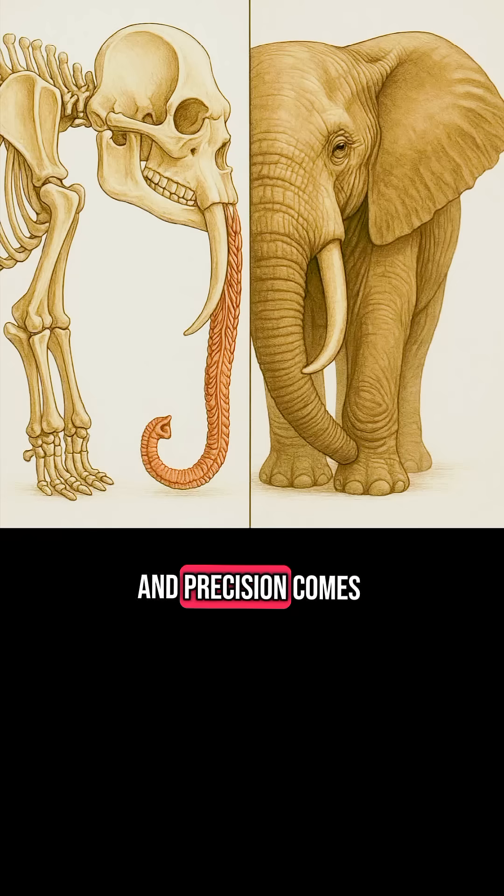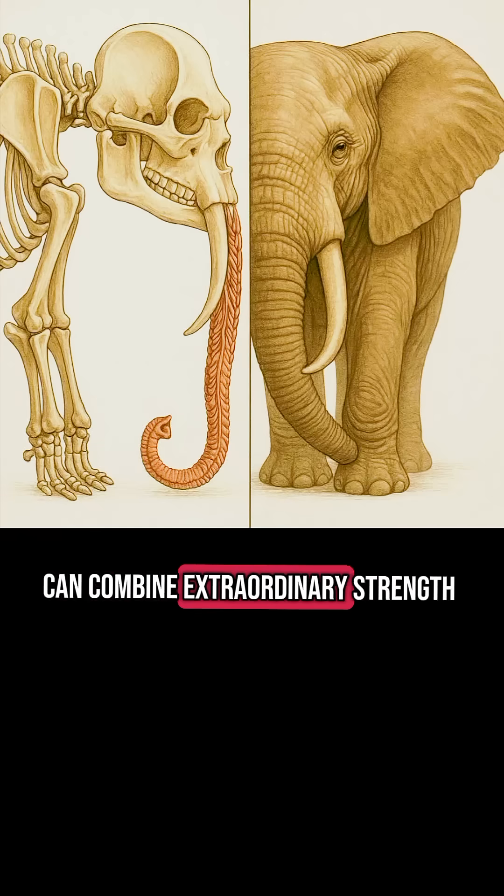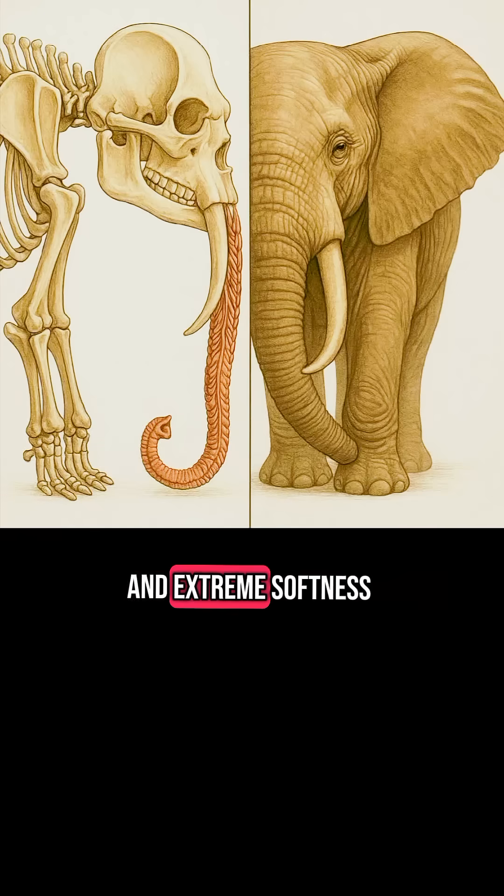All this strength and precision comes from an incredible muscular design unmatched by any other animal on planet Earth. The elephant's trunk is a living example of how nature can combine extraordinary strength and extreme softness in a single organ. 40,000 muscles is not a random number — it is the result of careful evolution over millions of years that has transformed this massive creature into a fully functional four-legged machine.